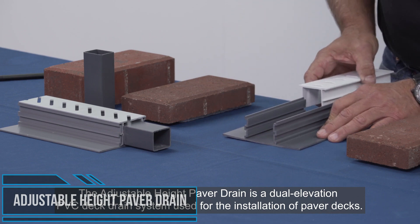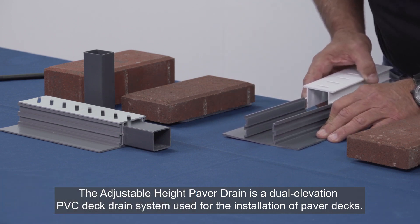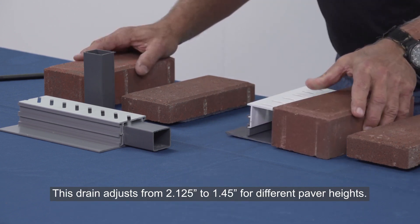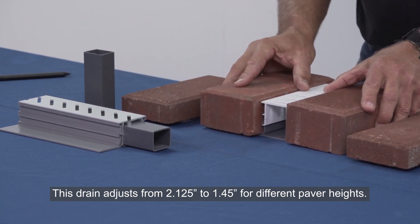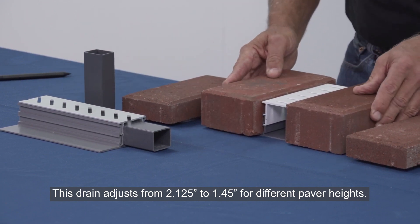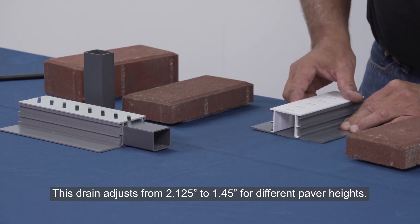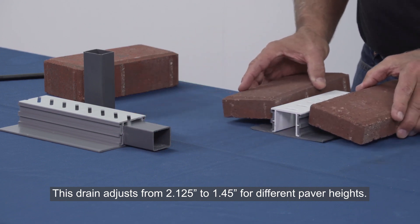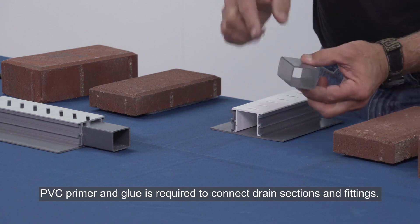The adjustable height paver drain is a dual elevation PVC deck drain system used for the installation of paver decks. This unique design features a top cap that can be lapped past the joints for rigidity, as well as a tray built into the base to set the pavers on. This drain accommodates both full thickness paver bricks and the popular thinner tile-shaped pavers. Paver drain couplers must be used to connect adjustable paver drain and fittings.